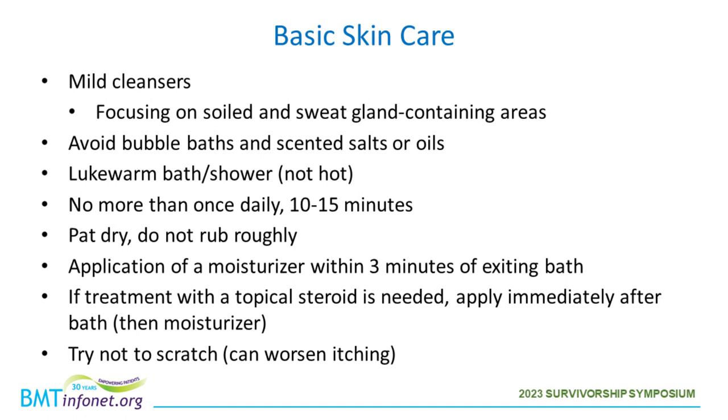If the dry skin is associated with redness, irritation, or itch, sometimes a topical steroid will be prescribed — apply that first after exiting the shower, then apply a moisturizer overlying it. If the dry skin is associated with significant itch, try not to scratch, as scratching can actually thicken the skin and contribute to a worse itch sensation. It can also open up the skin and predispose to infection at the site.